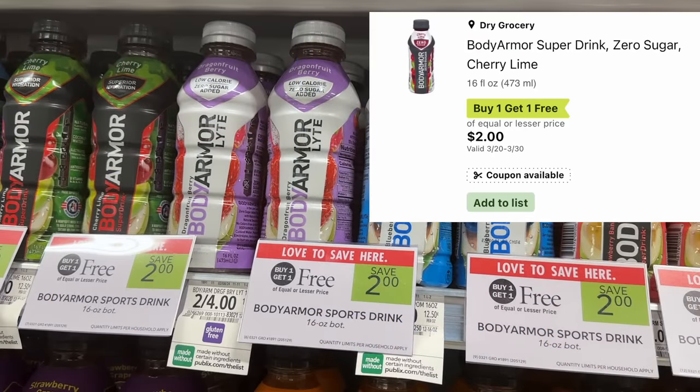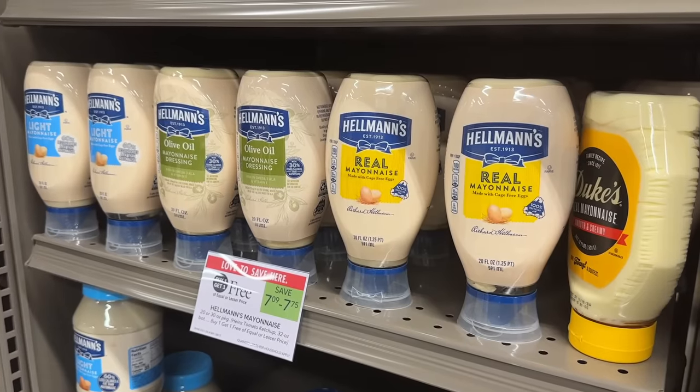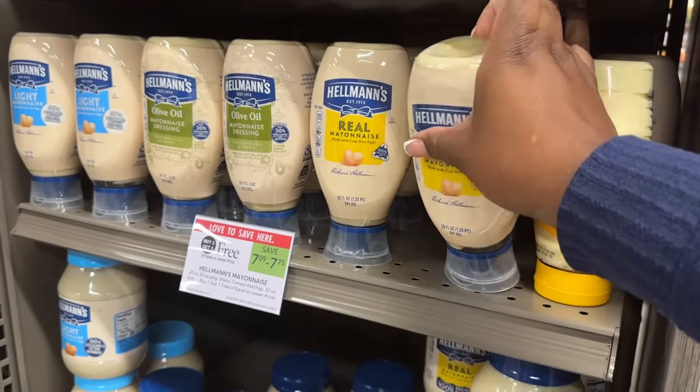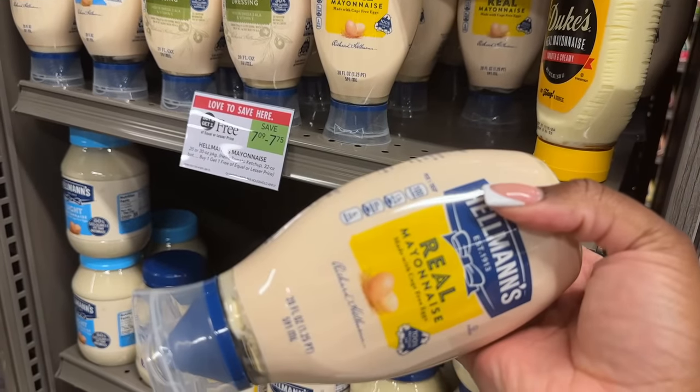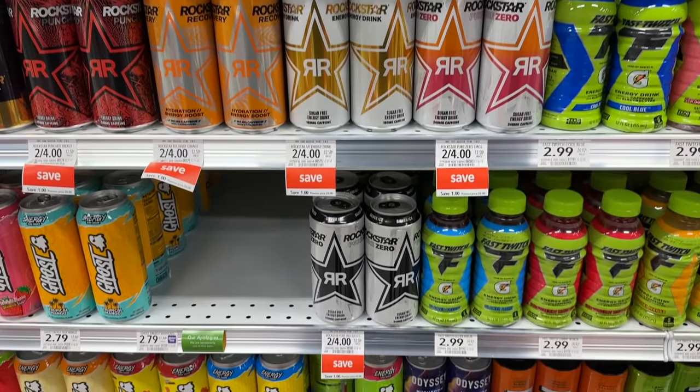The Body Armor Zero Sugar — only this specific zero sugar one — is on sale buy one get one for $2. In a half BOGO situation, you can pick up one bottle for $1 and use the $1 digital coupon. I grabbed the wrong bottle by mistake so my digital did not come off — be very careful and only pick up the one that's included. On the Hellman's, the bigger bottles are buy one get one for $7.09 this week. I picked up one bottle for $3.54 and used the $3 digital coupon, making it just $0.54.